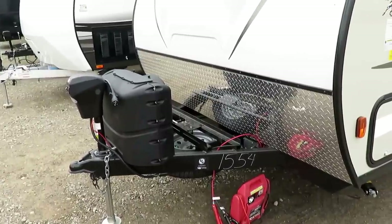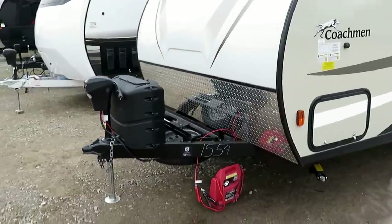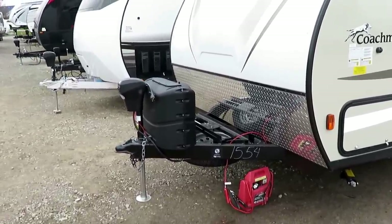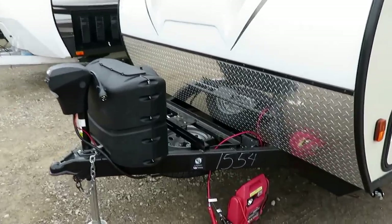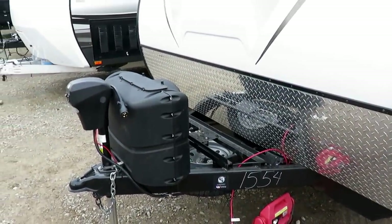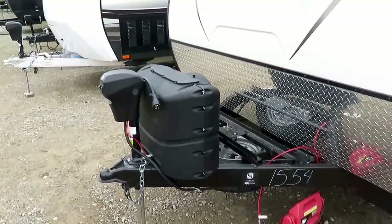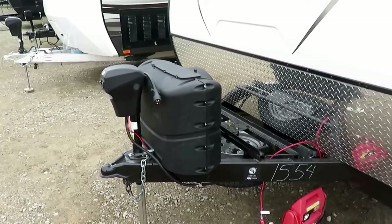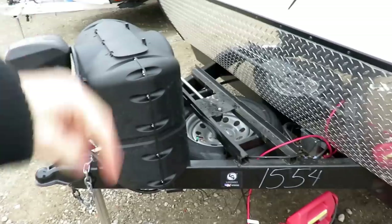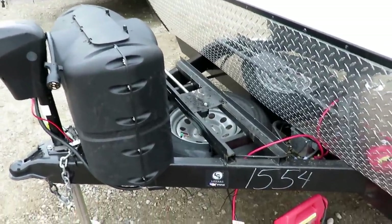We like to put power tongue jacks on these — that's not standard. This one has the russet interior. Just note: the one in this video might differ from what we have in stock. If it's a popular model we'll call the coach and take whatever they send us — we need inventory. Always check our website; I leave a link below for price and availability.